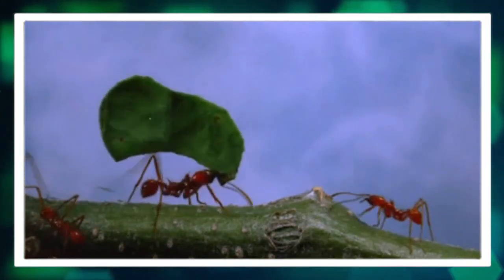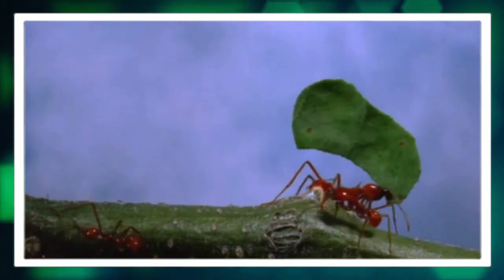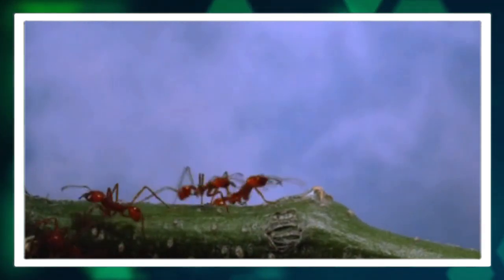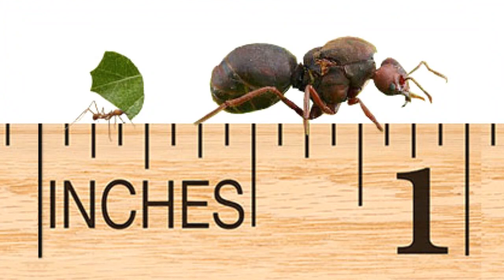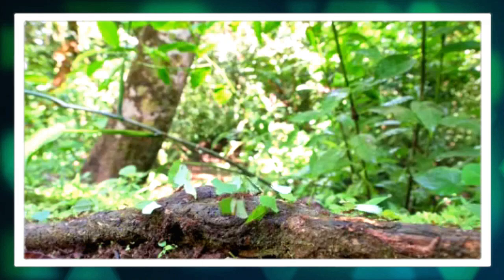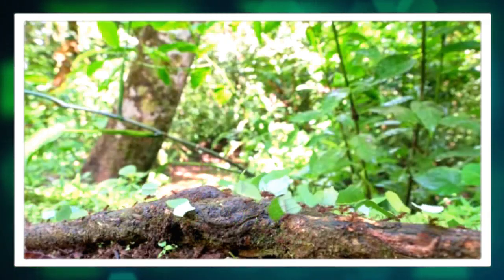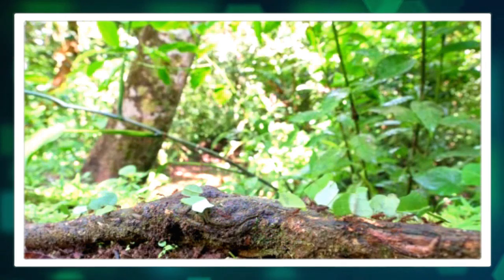Number one: impressive size and strength. Leaf cutter ants are known for their remarkable size and strength. These ants can grow to be around 0.5 to 1 inch in length and are capable of carrying loads many times heavier than their own body weight.